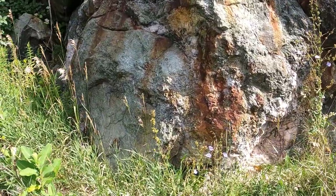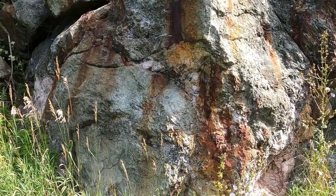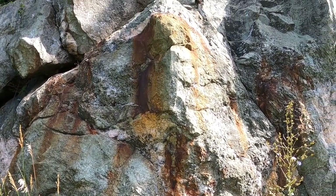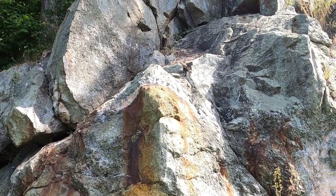Molybdenite crystals in silvery books occur in seams with tremolite, phlogopite, and chalcopyrite. The largest crystal reported from here measured 2 inches in greatest diameter.